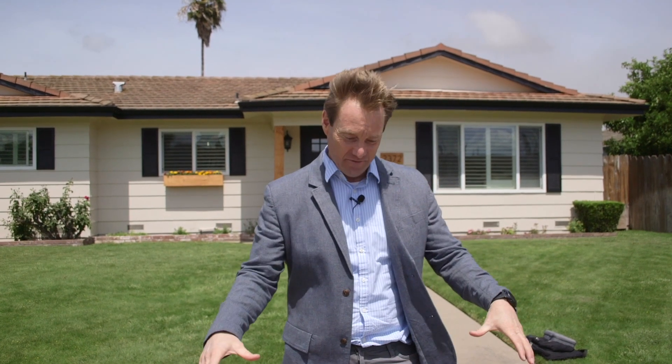Hey, what's up guys, welcome to this week's vlog. We're at 2372 Gateway Circle in Lodi, here to shoot video and photos. This house is beautiful inside, so I'm really excited about the way the pictures and the video are going to turn out. I can't wait to share them all with you, but we have a lot of work to do here — let's get started.